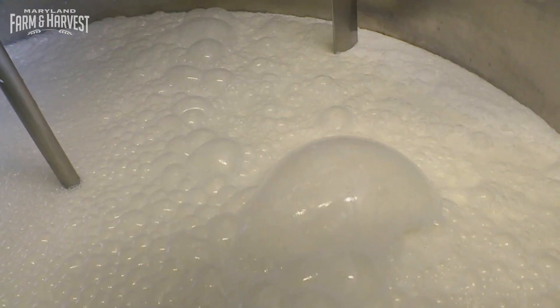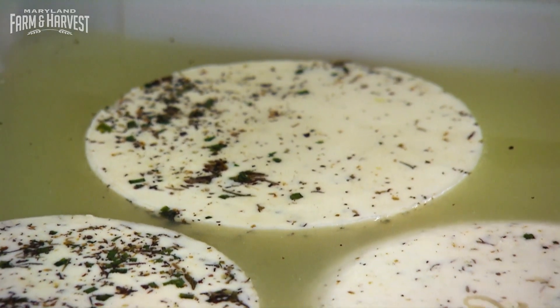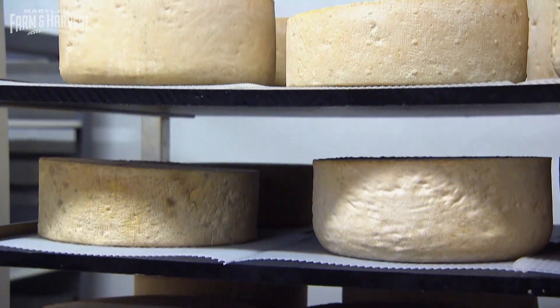Pasteurization kills pathogens which can be present in raw milk, but it also removes some of the good vitamins that are in the milk. By maintaining the raw process, you're keeping the integrity of the milk. Shepherd's Manor Creamery is one of only two dairies in Maryland certified to make raw cheese.